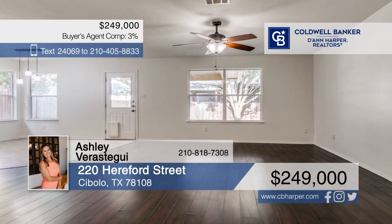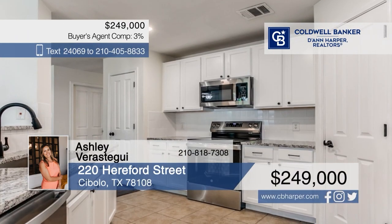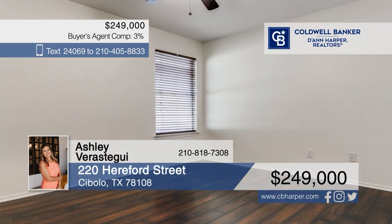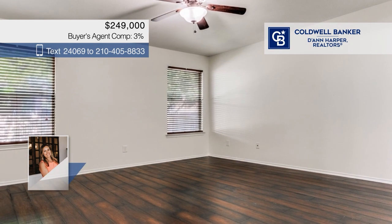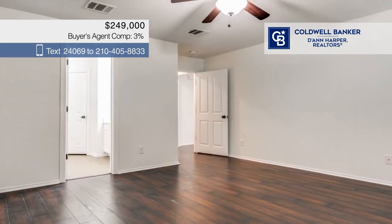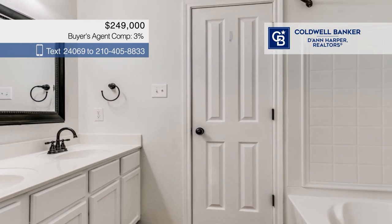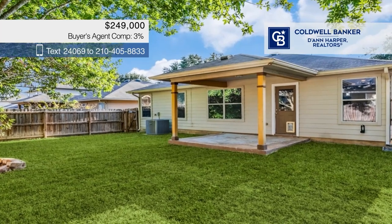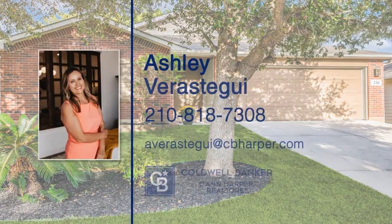Tucked away in a cul-de-sac, this beautiful home offers modern comfort with classic charm. The open floor plan connects the living, dining, and updated kitchen with brand new appliances and sleek countertops. Dark laminate wood flooring flows throughout the home. There are three bedrooms and two baths. Step outside to a beautifully landscaped backyard with fresh sod and a covered patio. Call Ashley Verostege.